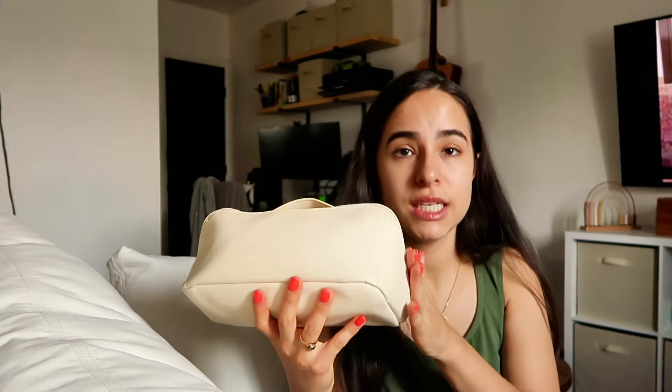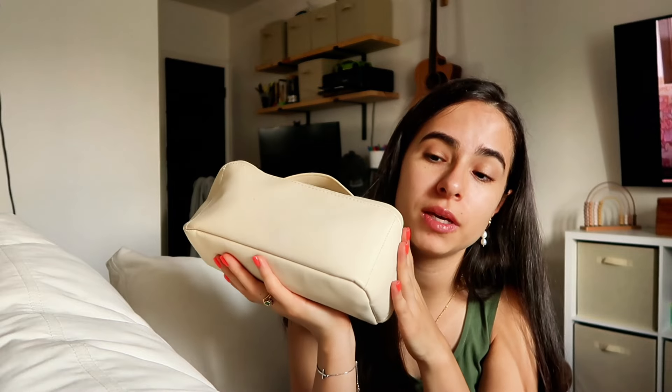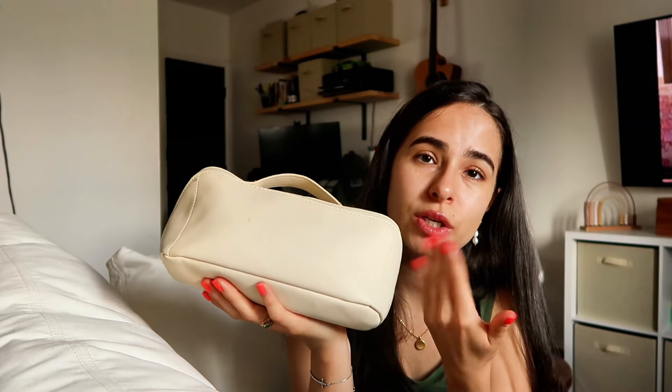Now we're going through my main makeup bag — this is what I take in the car to get ready. I pretty much use everything in here, but I think there are some things I don't need, so I want to try and get rid of as much as possible. I'm going to get rid of this mascara.